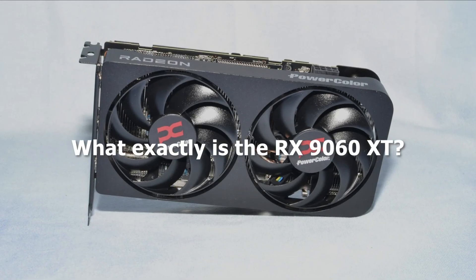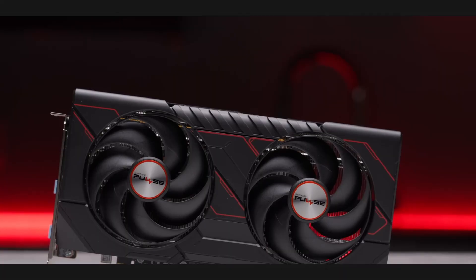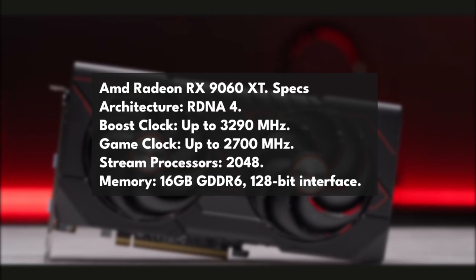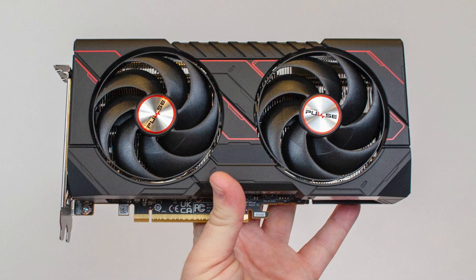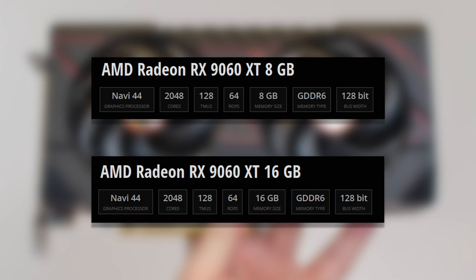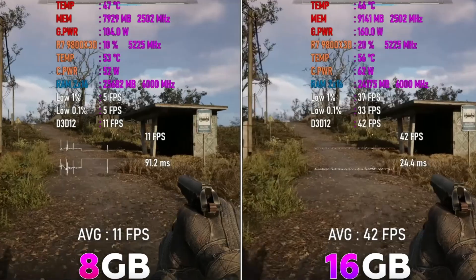So what exactly is the RX 9060 XT? In simple terms, this is AMD's new mid-range card built on the RDNA 4 architecture. And unlike a lot of the competition, it launches with two variants — an 8GB model and a 16GB model. But the real story is the 16GB version. Same cores, same clocks, same power — just double the memory. And in 2025, that makes a massive difference.